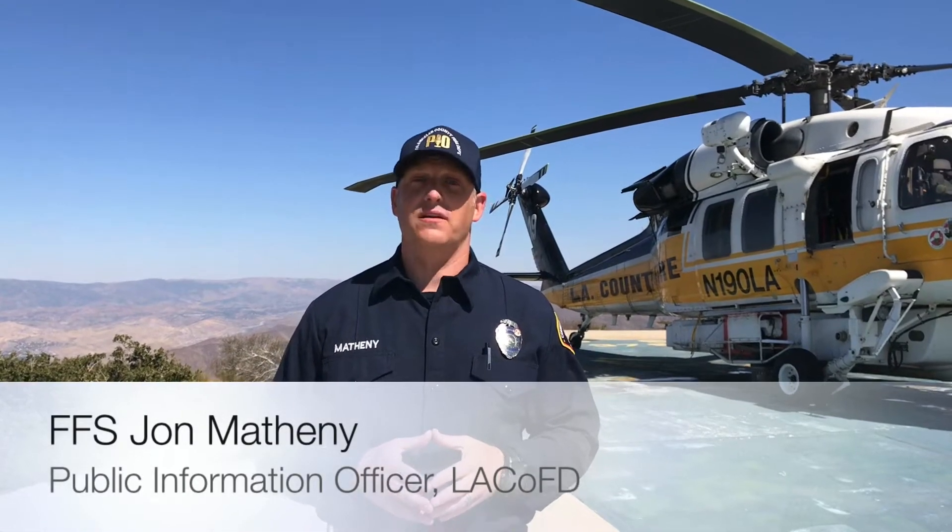I'm Public Information Officer John Matheny from the Los Angeles County Fire Department, and I want to help answer those questions for you today.